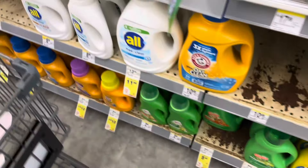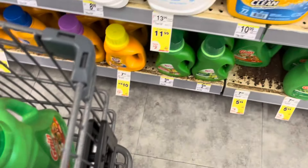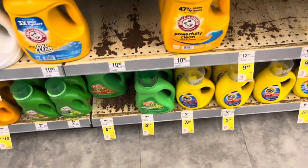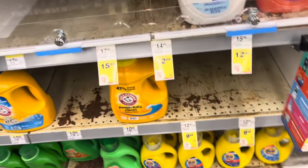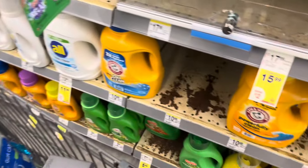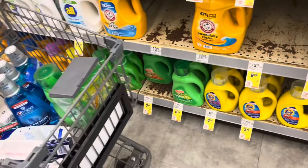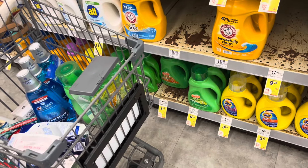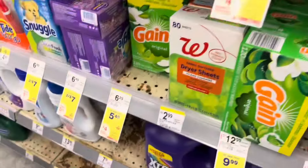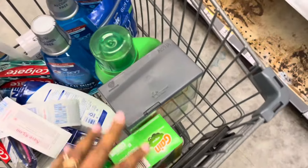I'm going to do the laundry deal too — these are $5.49. They dropped from $6 to $5 and now to $4, and you get back $4 in Register Rewards when you buy four. I'm going to pick up one of each — one of the dryer sheets and one of the Gain — and we have a $1.50 digital coupon for each one of these products.